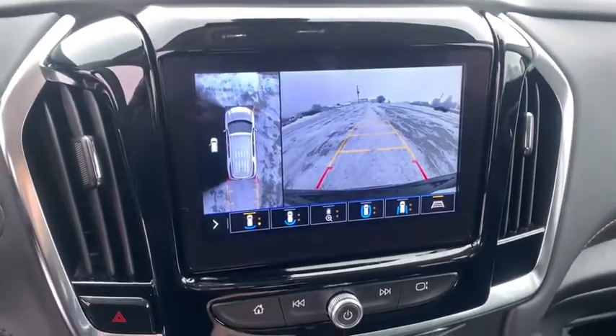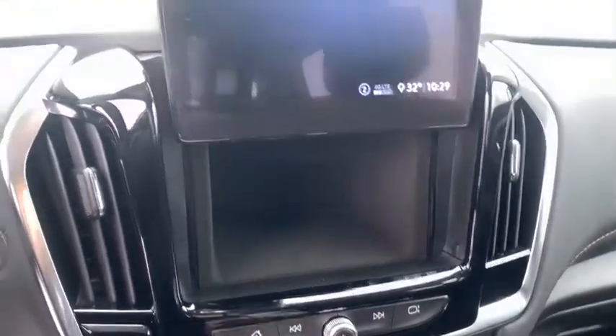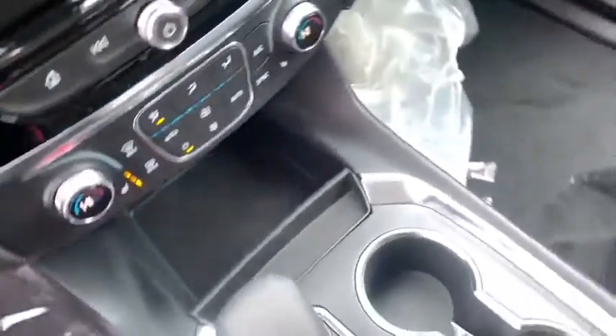Electronic stability control, fog light, security system, compass, heated steering wheel, power windows, rear window defroster, trip computer, heated front seat, brake assist.